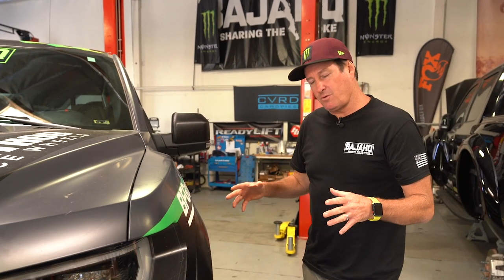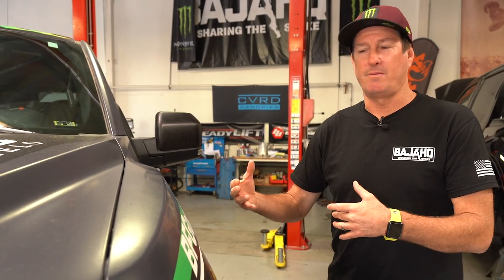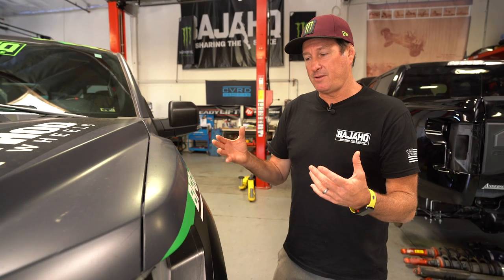Fox has been really working on this live valve and taking it to another level. They continue to test and push it forward. The items that they put inside the shocks is something you'll be able to use going forward. It's just pretty amazing how much effort they put into every bit of their product.